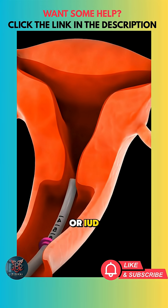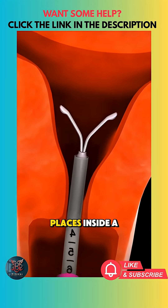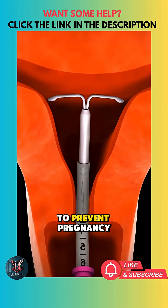An intrauterine device, or IUD, is a small T-shaped device that a doctor places inside a woman's uterus to prevent pregnancy.